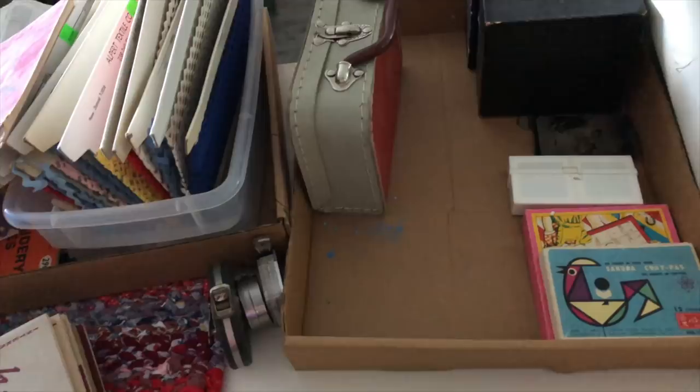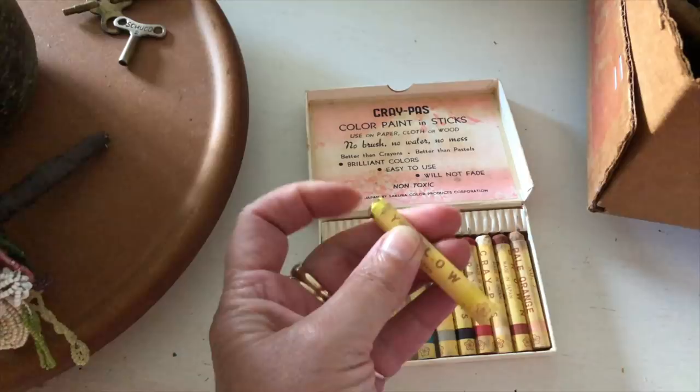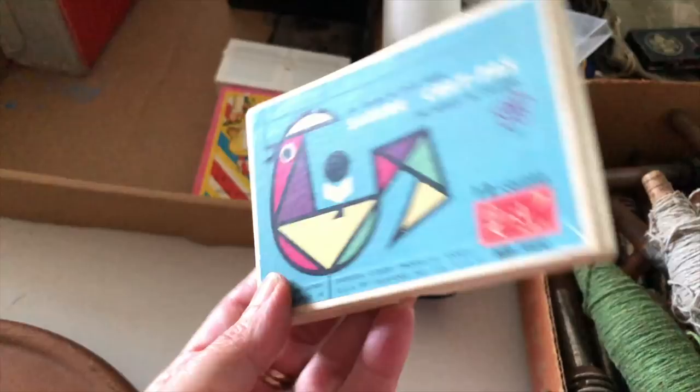You might find this interesting — I know I did. This is an old set of Sikora Crepas, the crayons. They are old. I tried writing with them and they will write, but I don't know if I would really use them in my art — I might just have them as a fun thing in my room. These are made in Japan, as are all Sikora items I guess. But wait till you see this next thing.